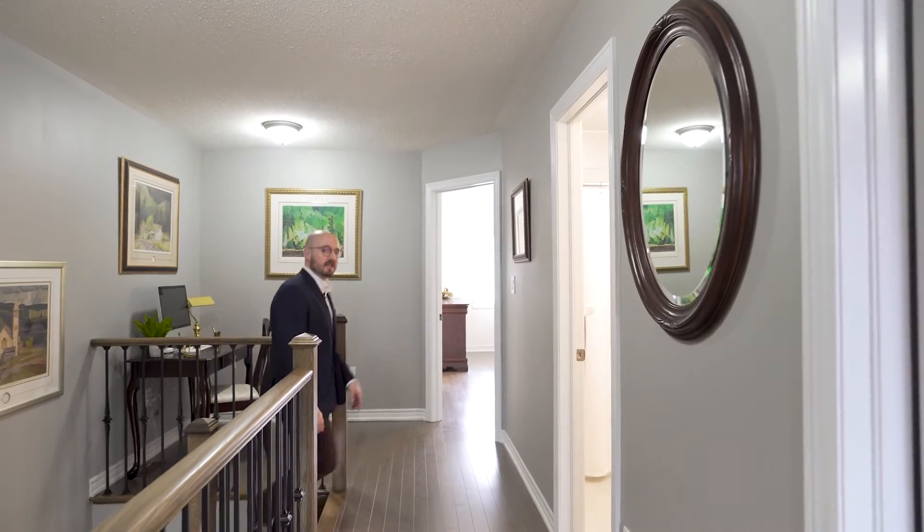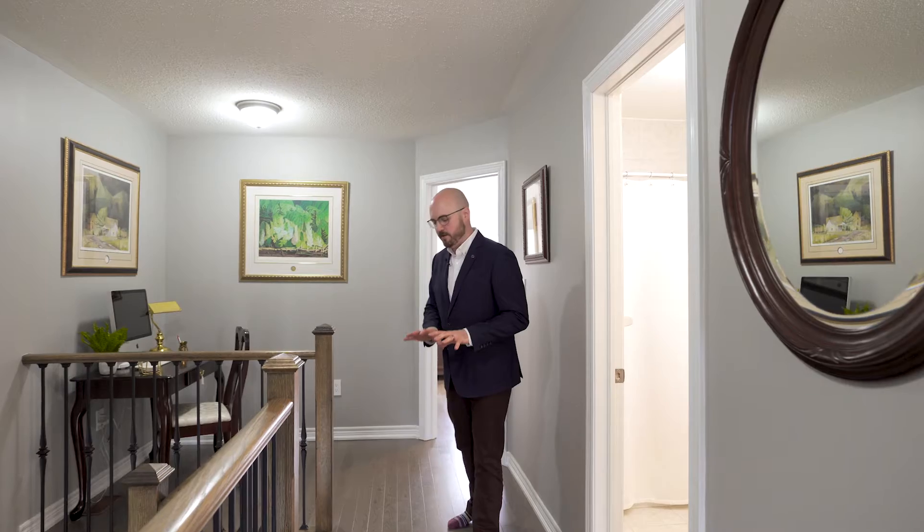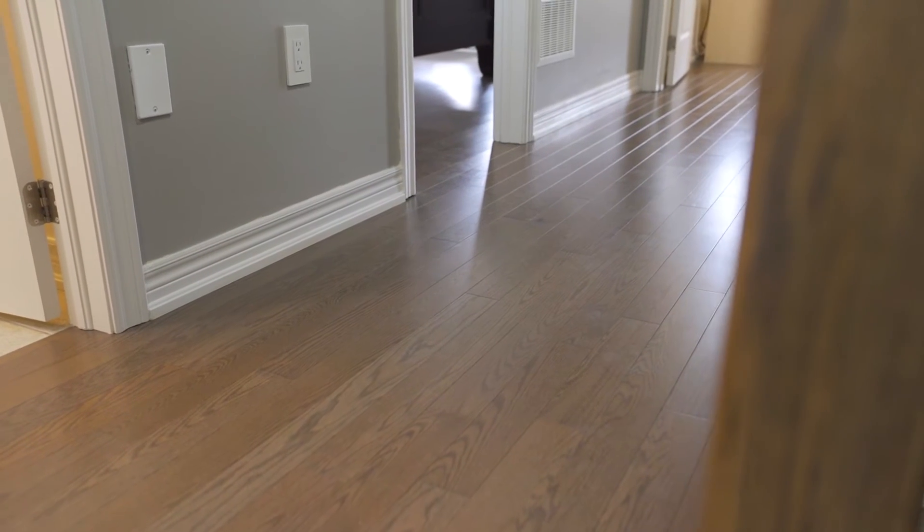When you get to the second level, you're going to notice the great hardwood floors which carry all the way throughout in each and every one of the bedrooms. And over here on the right, you've got a great little office nook for that work-from-home office space.